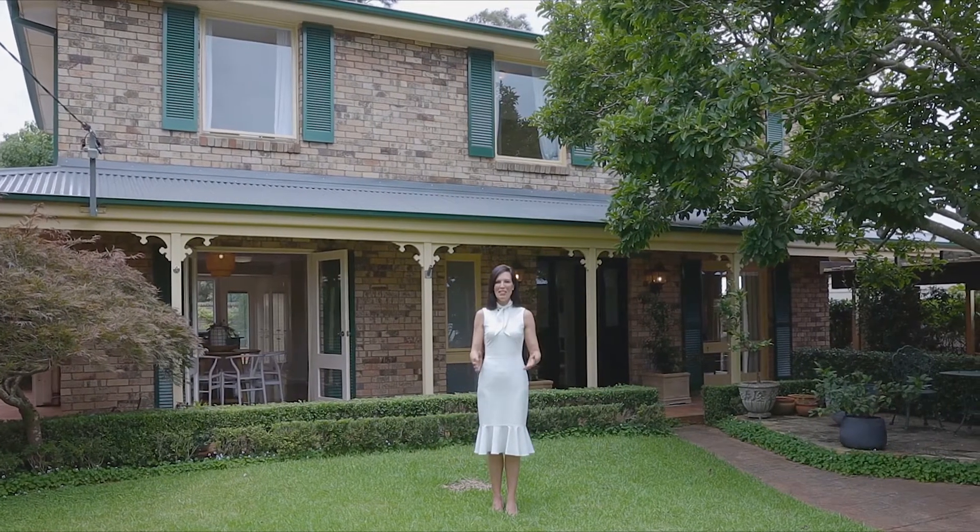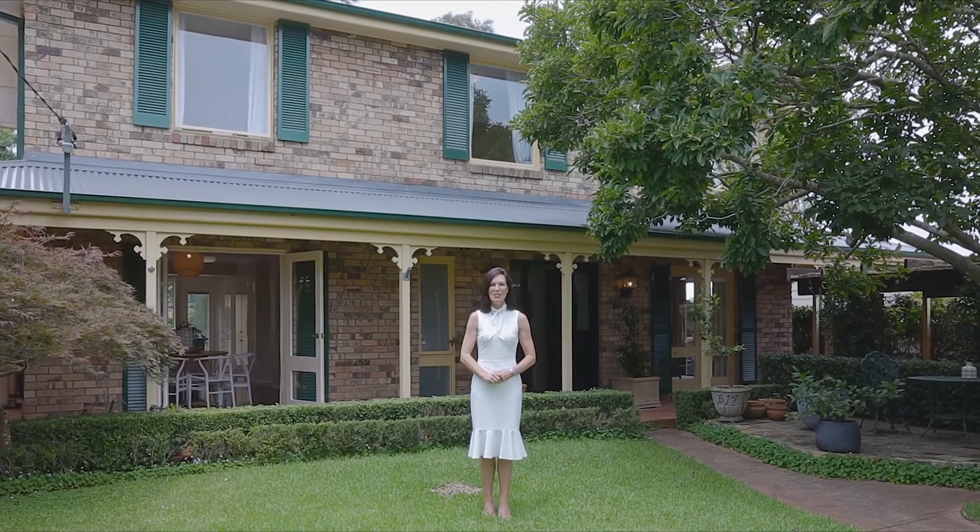Myself and the whole team from McGrath Team BT look forward to seeing you at one of our open for inspections very soon.